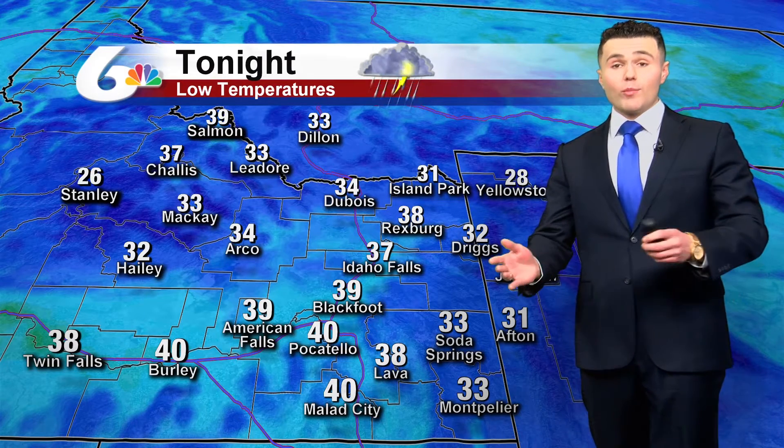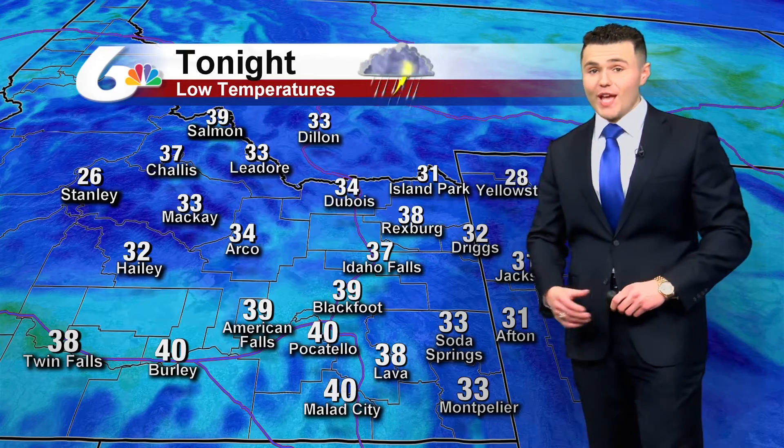For tonight, temperatures will generally be in the 30s and 40s. Starting off during the early evening, we will see rain across the Snake River Plain. There's a slight break during the first half of the overnight, with more moisture building in during the first half of tomorrow.